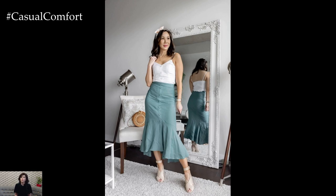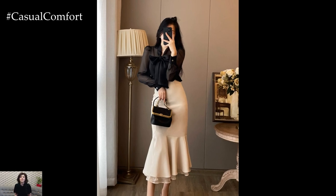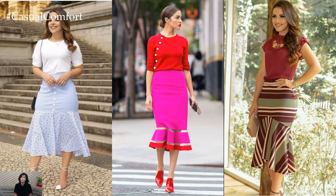One of the key features of the mermaid skirt is its fitted silhouette, which hugs the curves of the body and accentuates the natural waistline. This fitted portion of the skirt extends to the mid-thigh or knee before flaring out dramatically to create the signature mermaid silhouette.